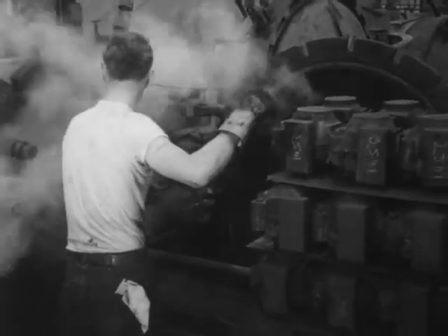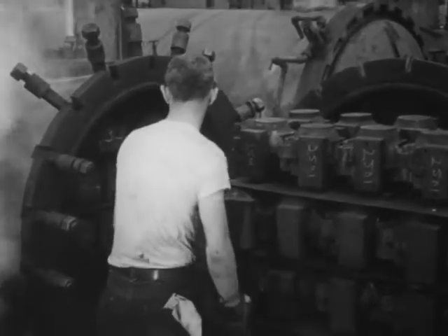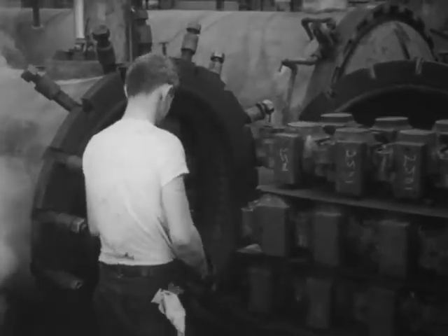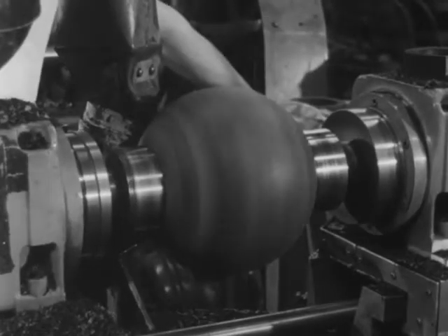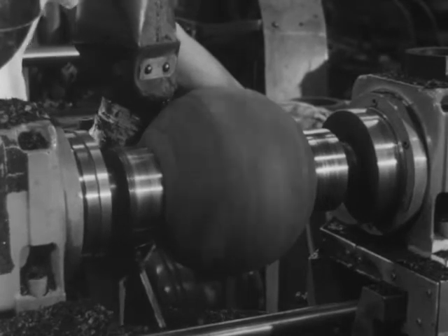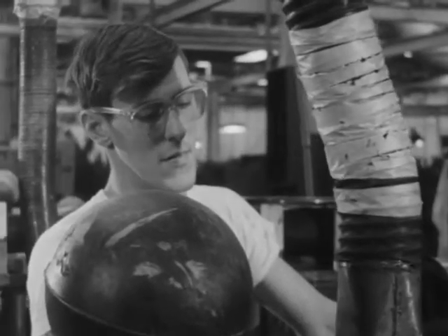After being united in the mold, core and covering are fused in an oven. The ball is still rough, and a long process of grinding down to size begins.